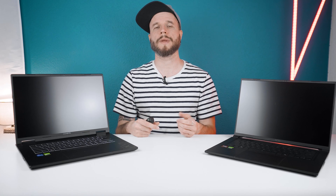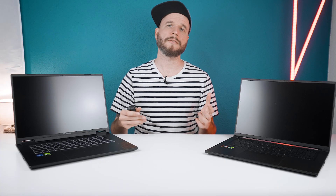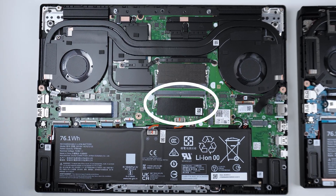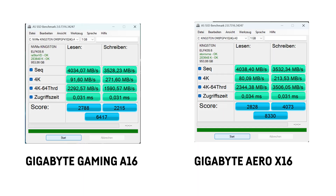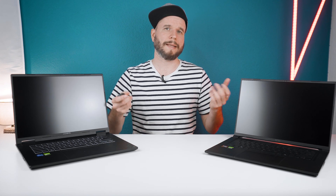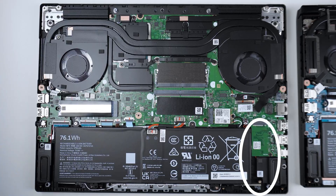For the RAM, the Gaming A16 only comes with one single stick of 16GB DDR5 5200 megatransfers, which can be upgraded. The Aero X16 in this configuration sports 32GB of DDR5 5600 megatransfers per second with two sticks of 16GB, while both support up to 64GB. The two laptops use the same pretty fast 1TB Kingston M.2 NVMe SSD with read speeds of around 4GB/s and write speeds of 3.5GB/s. Read and write speeds are basically identical and there is a second M.2 slot available.